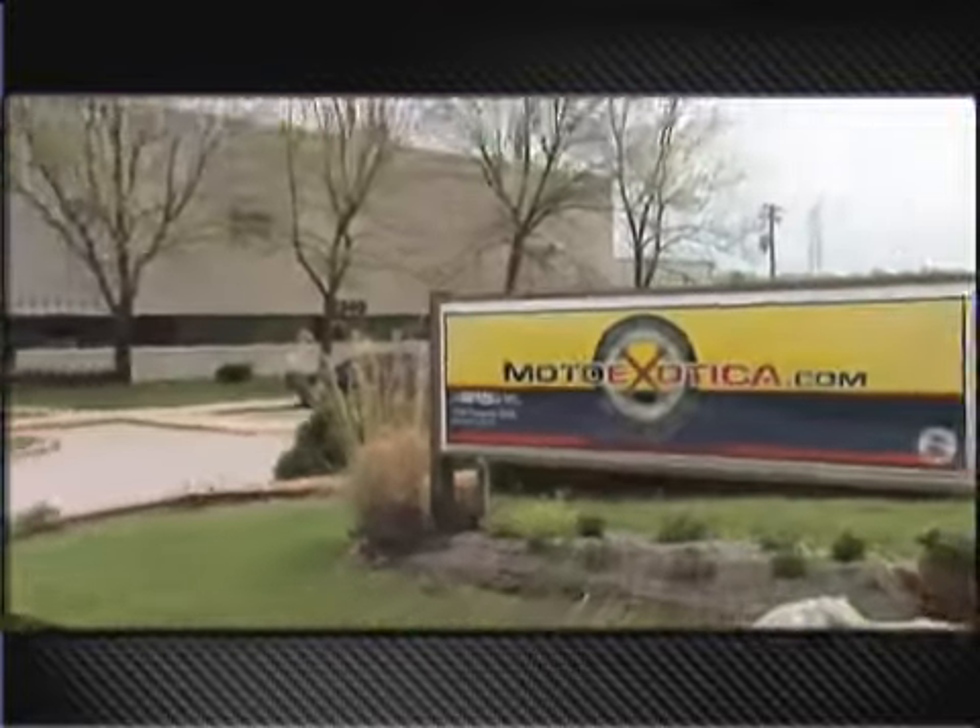How you doing? I'm Scott Brandt, president of Moto Exotica Classic Cars here in St. Louis. We sell a little bit of everything.